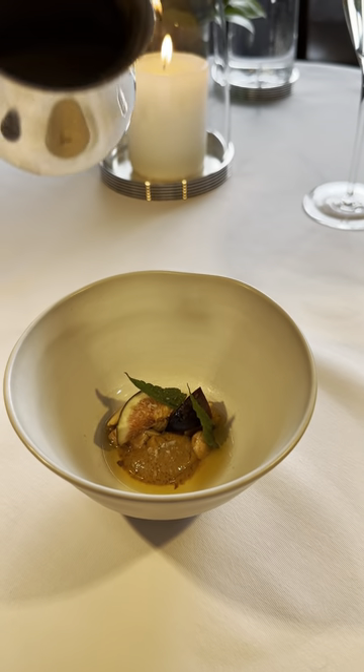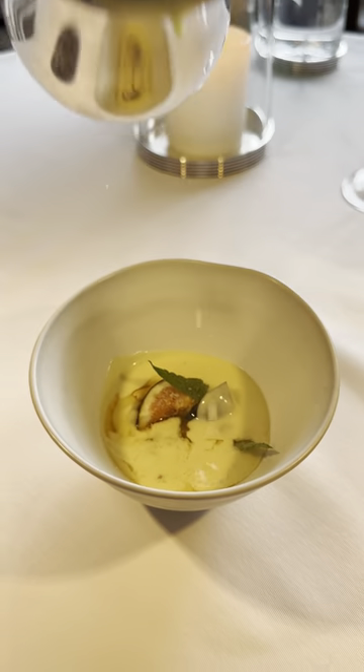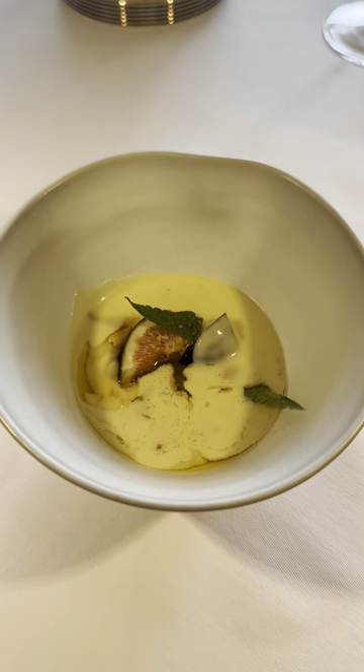It's a curry cauliflower velouté with black mission figs, a kind of almonds, a little brown butter in there for you. Can't remember if I said sultanas or golden raisins yet, but they're in there too. Beautiful.